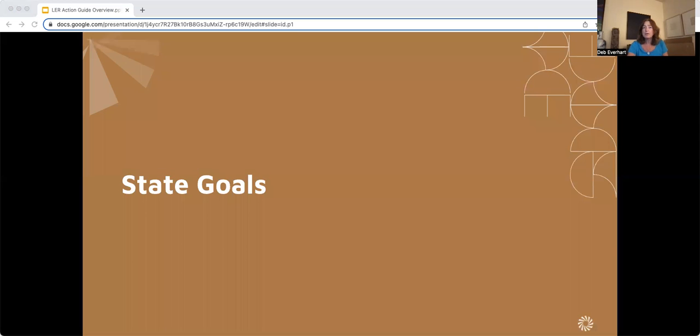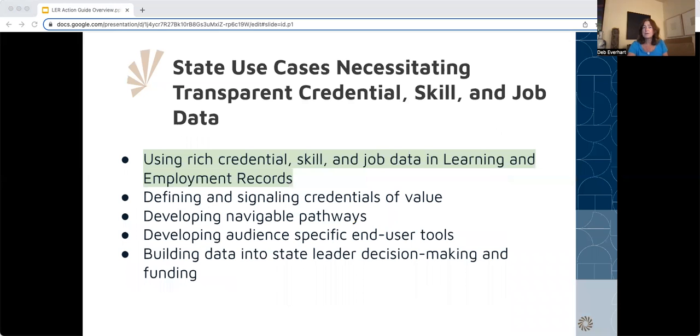That's why LERs are becoming increasingly aligned with state goals. Credential Engine works with states on lots of important uses of data, and LERs is becoming one of our top priorities for use of transparent credential, skill, and job data. State stakeholders need to help learners and workers find the most efficient and equitable pathways to secure the right skills and credentials that lead to good jobs. LERs are emerging as a powerful tool that, when implemented as part of the state's broader investment in data transparency, can help take the friction out of inefficient labor markets and reveal new opportunities.